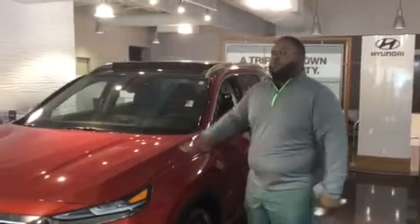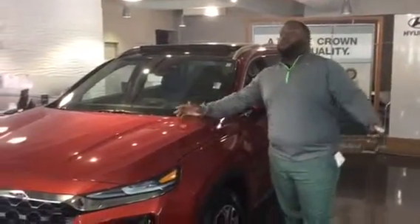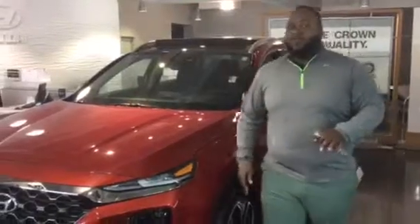Hello Dave, thank you for your entry on the Santa Fe. As you can see, I have a brand new 2019 Santa Fe right here on the showroom. It's a beautiful vehicle, so let's take a look at it.